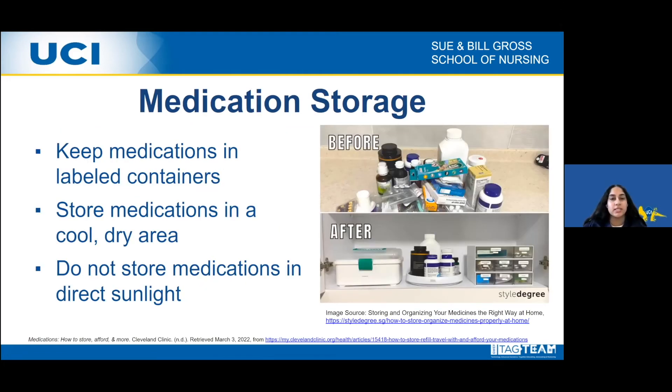Along with maintaining a proper medication schedule and education, it's important to store medications safely and appropriately. Always keep medications in labeled containers and store them in a cool, dry area. Do not store medications in the bathroom or near the sink, as these are damp places — moisture can damage medication and its efficacy. Do not store medication in direct sunlight or heat. Some medications may have specific storage instructions, such as refrigeration. If so, ask the pharmacist for proper guidance.